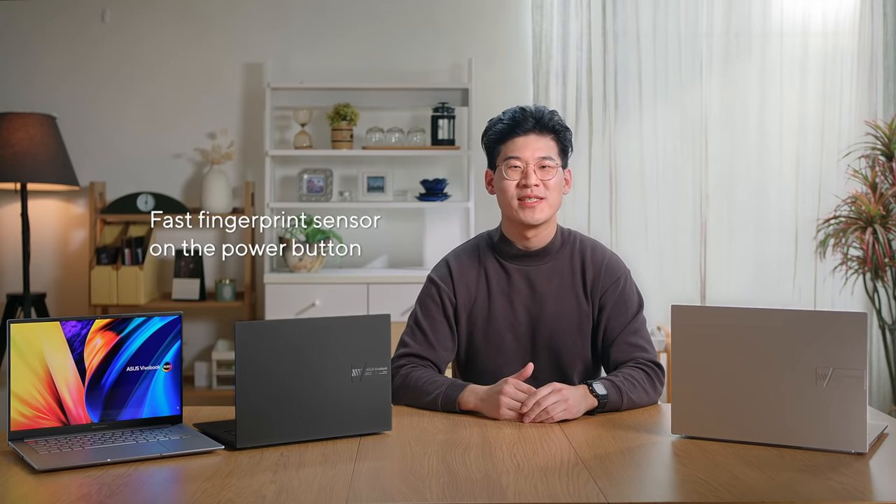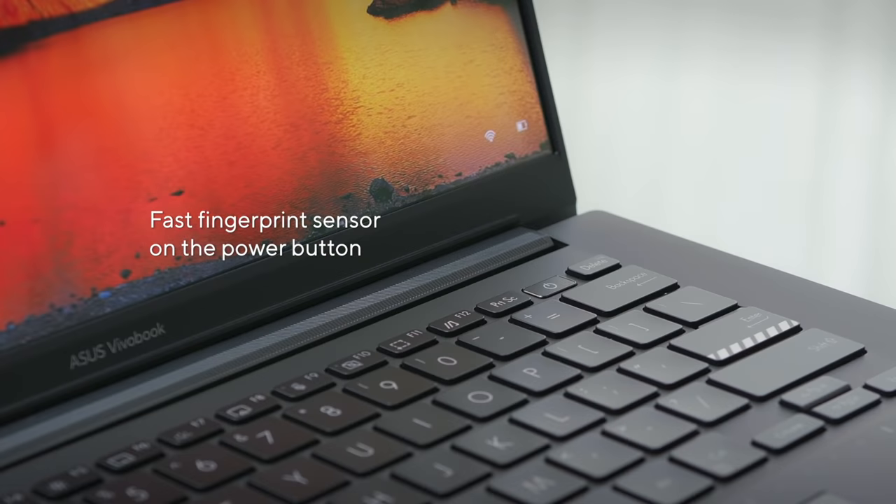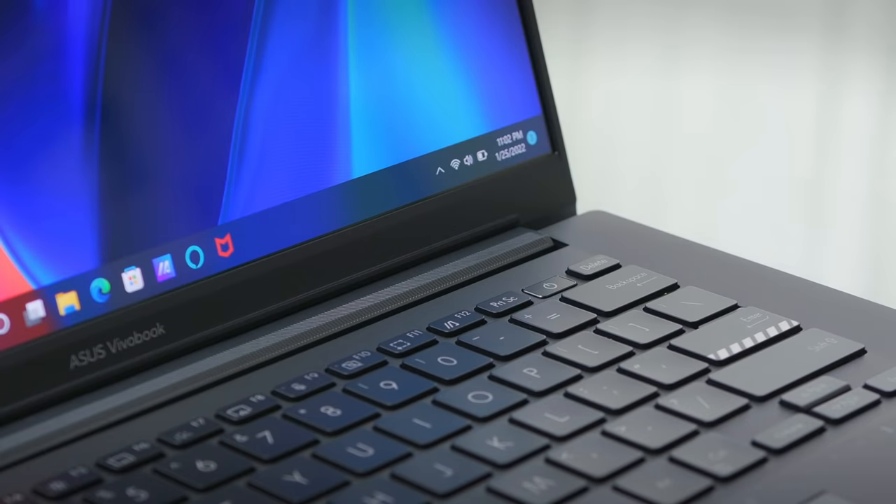Furthermore, there's a lightning-fast fingerprint sensor on the power button, so you can get to the task at hand instantly. No more forgetting your password.